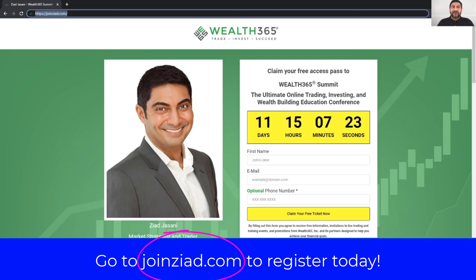Looking forward to seeing you at the summit. Have a great rest of your day and thank you for watching. Rob says a big hi — I was just on the phone with him moments ago and he's looking forward to multiple speaking engagements during the summit as well. Go to joinziad.com, see you at the summit and in upcoming videos. Happy new year, folks.